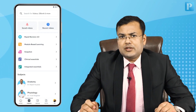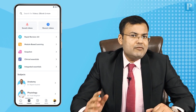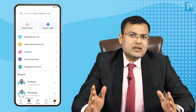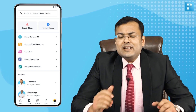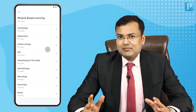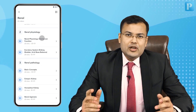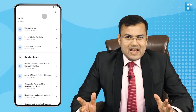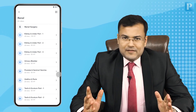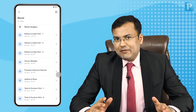DreamPack 4.0 is launched and one of the most amazing features is module-based learning. There are two types of learning: subject-wise learning, where you study all topics related to a particular subject; and module-based learning, which is integrated learning. For example, if you want to study the renal system, you can study renal embryology, renal development, renal physiology, renal pathology, renal pharmacology, renal medicine, renal paediatrics and renal surgery. This amazing feature is highly beneficial for NEET-PG aspirants and students preparing for INICET.